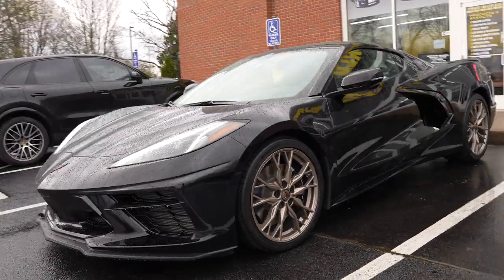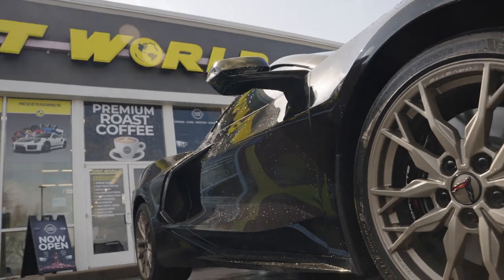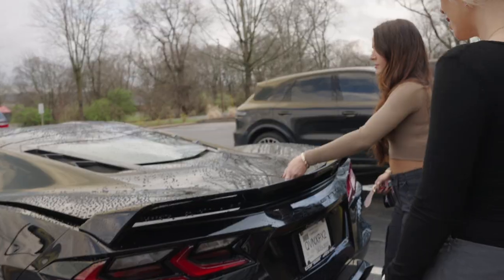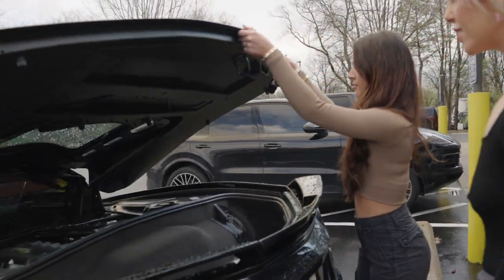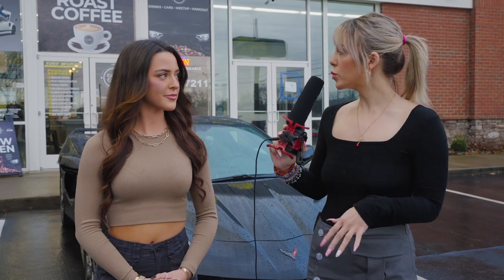So this is a brand new 2023 C8 Z51 Corvette. The Z51 is really just more of the track pack — it has an upgraded exhaust from factory. It also is mid-engine, which is a really cool feature because it's the first time they are doing it.